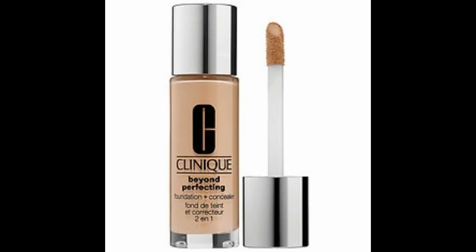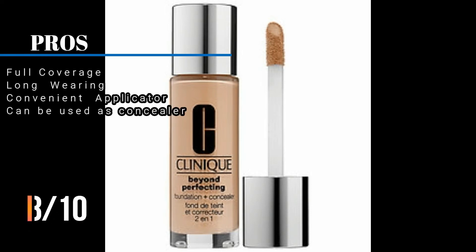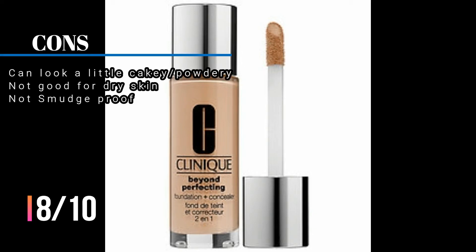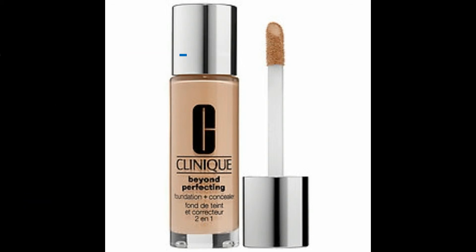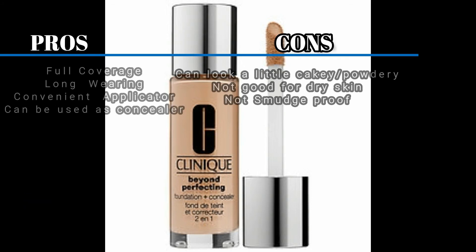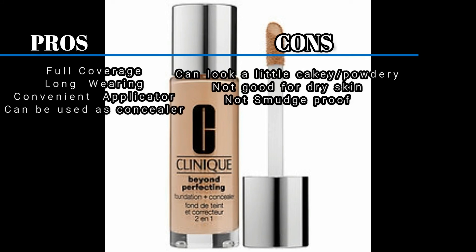Overall, I would rank Clinique Beyond Perfecting an 8 out of 10. I think it's a really good foundation if you like full coverage, but it can get cakey easily. I would not recommend it for people with dry skin unless you have a really good moisturizer and properly prep your skin beforehand. Let me know in the comments if Clinique Beyond Perfecting is one of your favorites and why you love it.